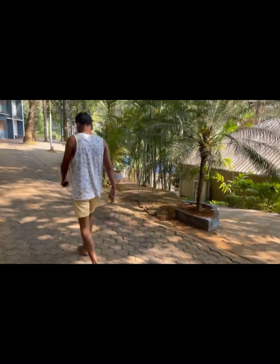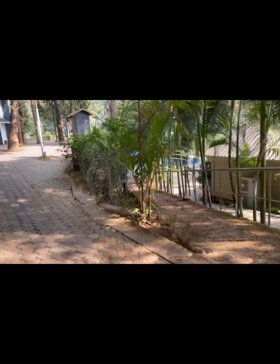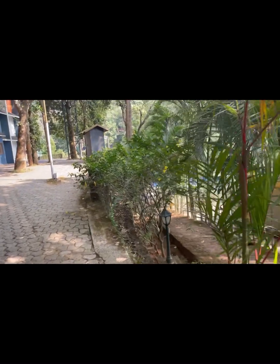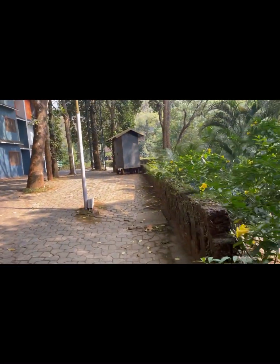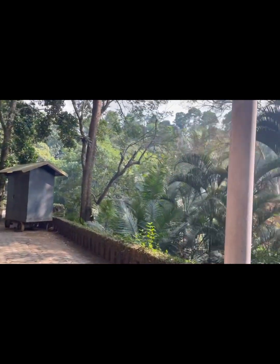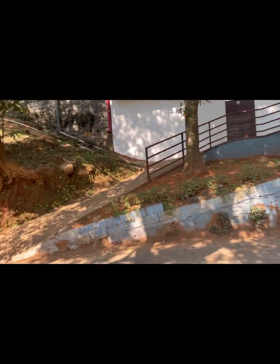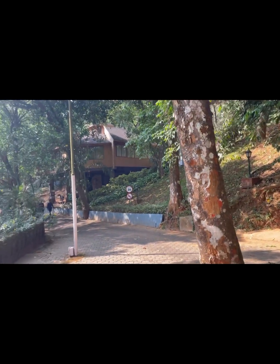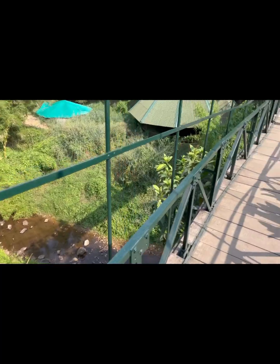There's one pool here which is the kids pool, and there is one infinity pool which is uphill, so we are going there. It's beautiful — trees and greenery everywhere. I've never been to such a beautiful place, well other than Jammu.